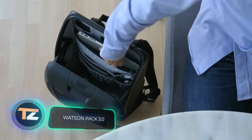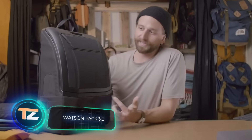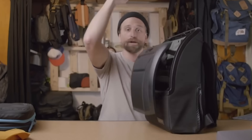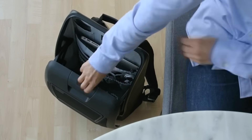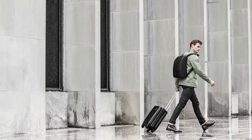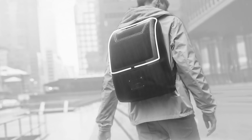Watson Pack 3.0. The first thing to point out is the versatile and minimalist design of this backpack. It will be equally suitable for the office as it is for travel and commuting around town. It's made of durable ballistic nylon that protects the contents from impacts. The opening mechanism is particularly interesting — the rigid lid slides down for easy access to the interior, and when closed, it seals to prevent rain or dust from getting inside.